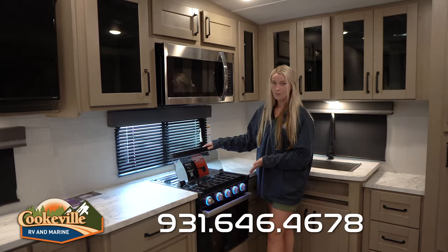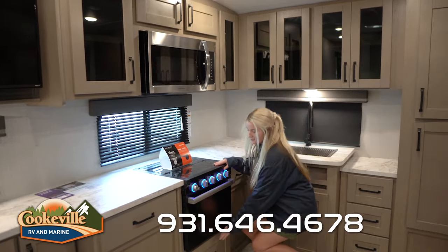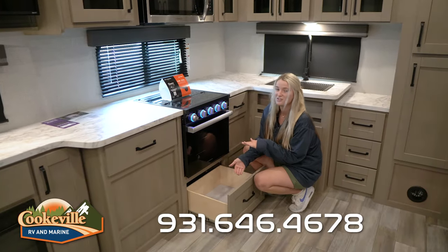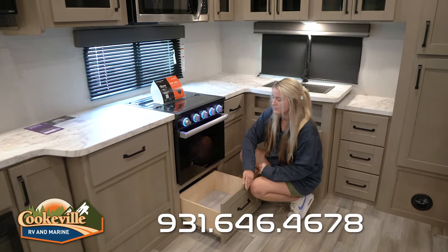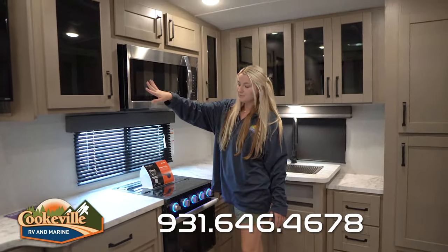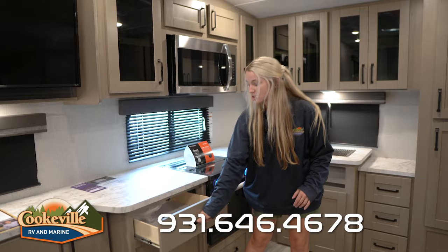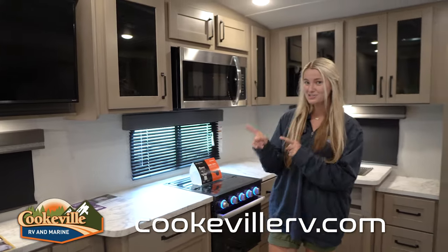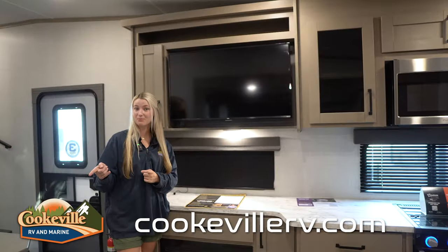Moving on, we have our typical three-burner stovetop with a splash guard, an oven, and a nice drawer down here good for pots and pans — it is on the shallower side so smaller pots and pans work best. There is more storage up top and to the left, a nice large drawer, and tons of countertop space.